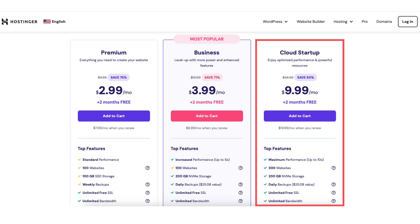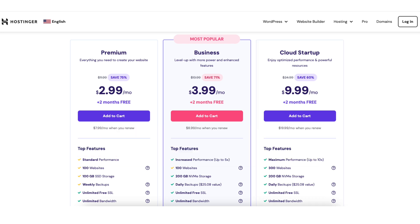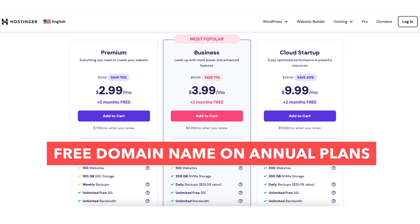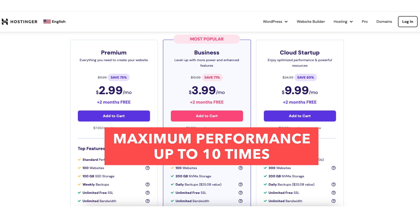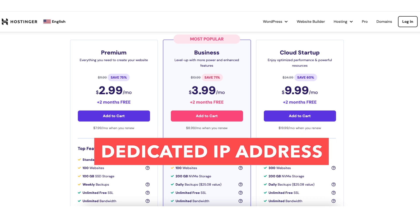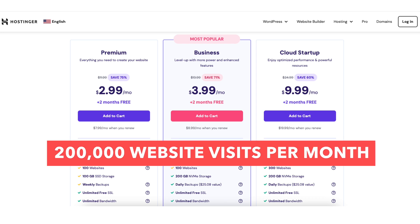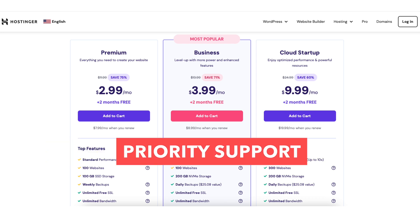The Cloud Startup plan comes with everything the Business plan includes: 300 websites, 300 free email accounts, and a free domain name on annual plans. This plan comes with maximum performance up to 10 times, 200GB of NVMe storage, a dedicated IP address, standard WooCommerce, 200,000 website visits per month, and priority support.